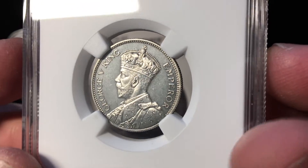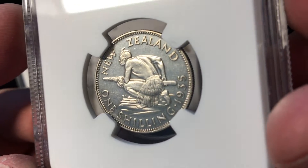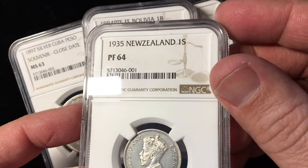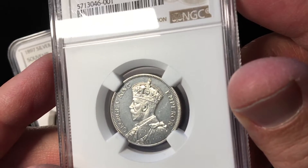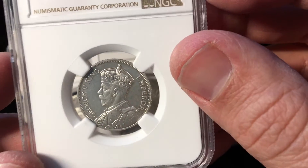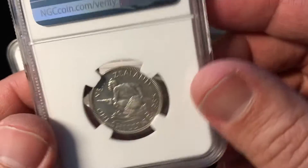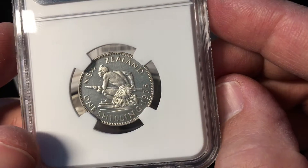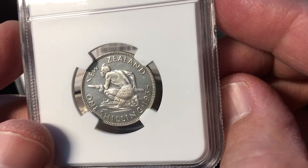There's George V — everybody knows who that guy is. And we have a New Zealand one shilling, 1935. This is kind of a neat piece because you can tell by the fields, the way it's made, that it's actually a proof coin. They only made a few hundred of these — this one's a Proof 64, and I think the mintage is somewhere around 600. Very scarce coin, and it's also a really cool design. I always liked these New Zealand pieces.